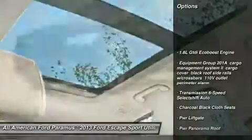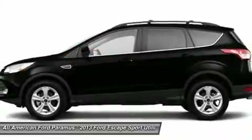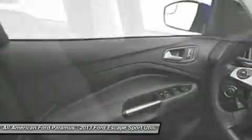Anti-lock braking system, power lift gate, steering wheel audio controls, traction control, stability control, air conditioning, power steering, adjustable steering wheel, floor mats, aluminum wheels. This vehicle offers reliability and good looks at a great price.